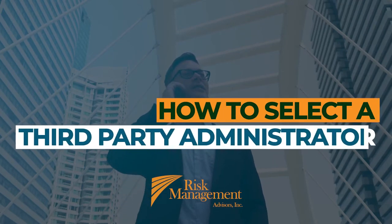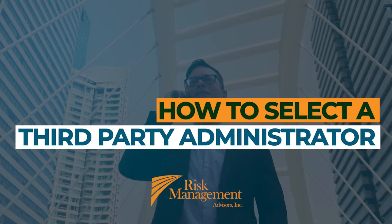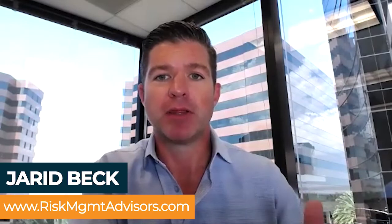How do you recommend companies go about selecting a third-party administrator? It's a big decision. The third-party administrator is really going to replicate all of the functions that your insurance carrier does, plus provide you with transparent reporting that's going to help you make informed decisions about how to adjust your benefits and how to save additional dollars moving forward. So it's a big, big choice.